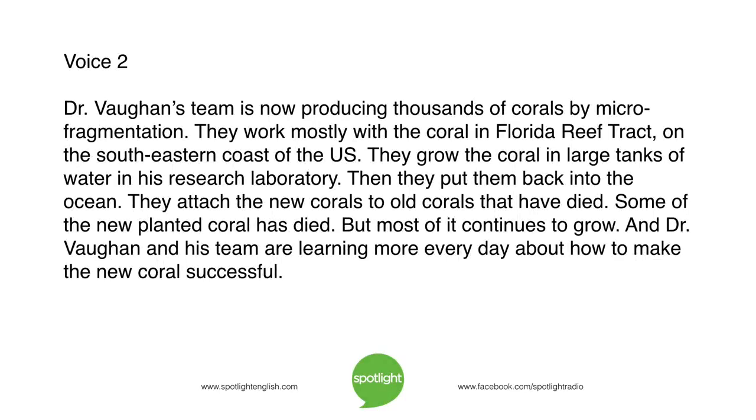Dr. Vaughan's team is now producing thousands of corals by microfragmentation. They work mostly with the coral in Florida Reef Tract, on the southeastern coast of the US. They grow the coral in large tanks of water in his research laboratory, then put them back into the ocean, attaching the new corals to old corals that have died. Some of the new planted coral has died, but most continues to grow, and Dr. Vaughan and his team are learning more every day about how to make the new coral successful.